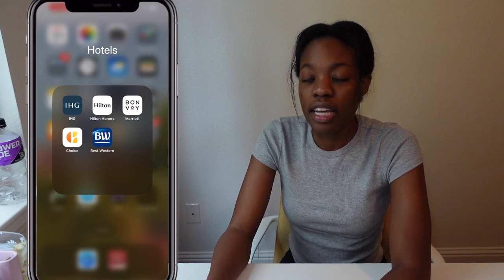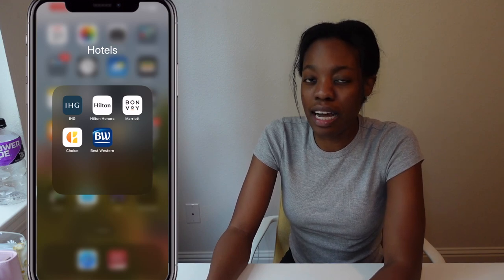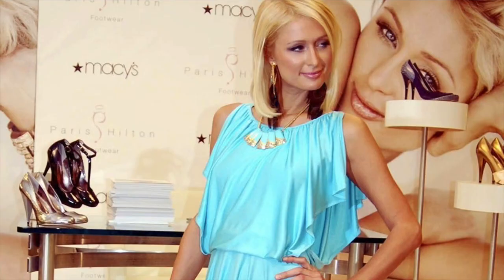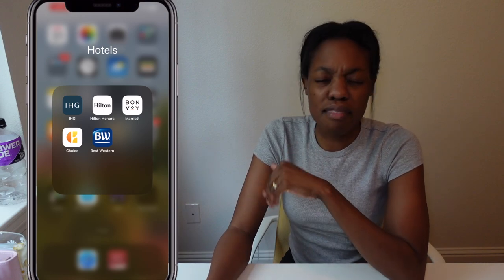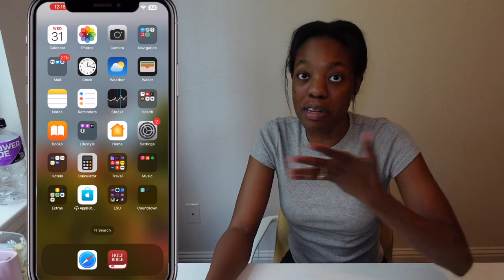I have the Home app — I don't know what that's for, I might as well delete it — and Settings. Then I have my hotel folder with all the hotel chains I stay at. I'm a big rewards girl: Hilton Honors, sign me up; Marriott, I'm there. You've got to have options and rewards are just your best friend.